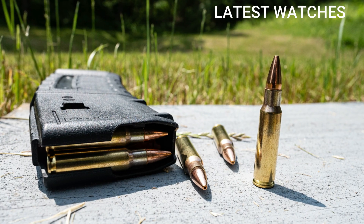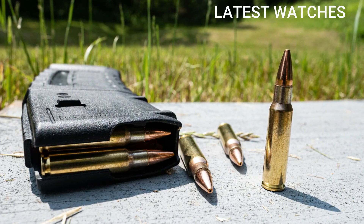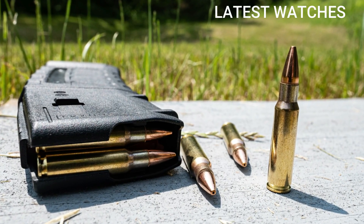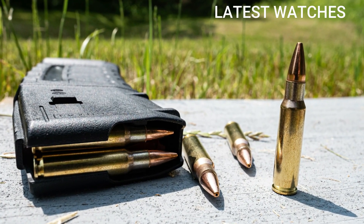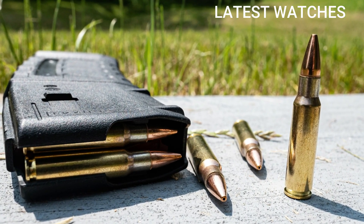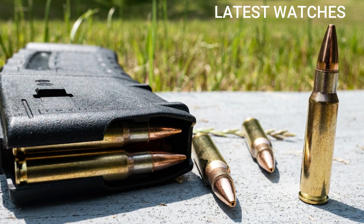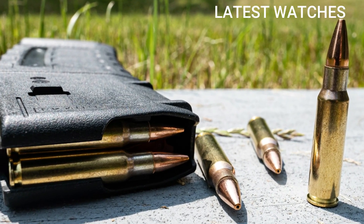Common uses: hunting white-tailed deer, hogs, and coyotes; home defense in AR pistols or short-barreled rifles; tactical and law enforcement training when barrier penetration and stopping power matter; and target shooting.